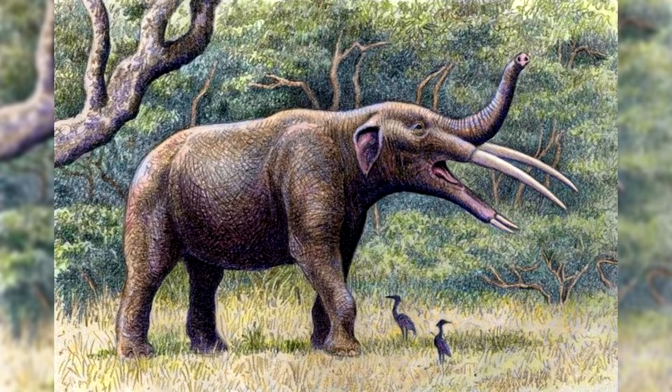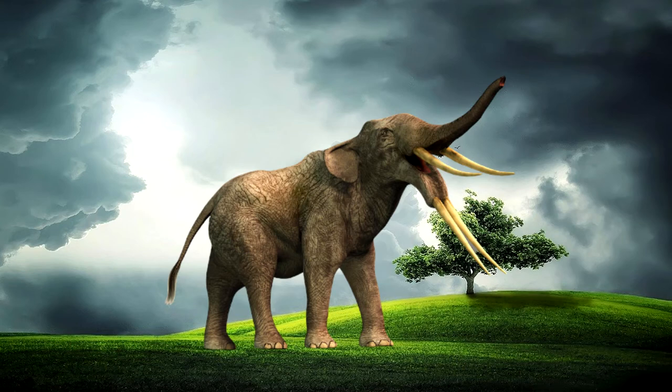Gomphotheres also possessed tusks, which were modified second incisors extending downward from the upper jaw, and most species also had a second set of two tusks that extended upward from the lower jaw.